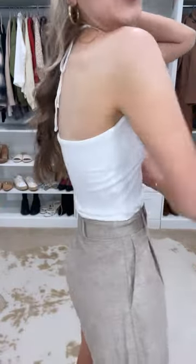This is a white halter top — really in style right now. It actually has a little lining here, so you wouldn't have to wear a bra with it.